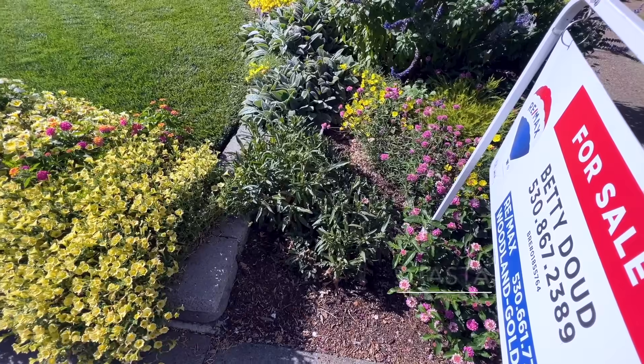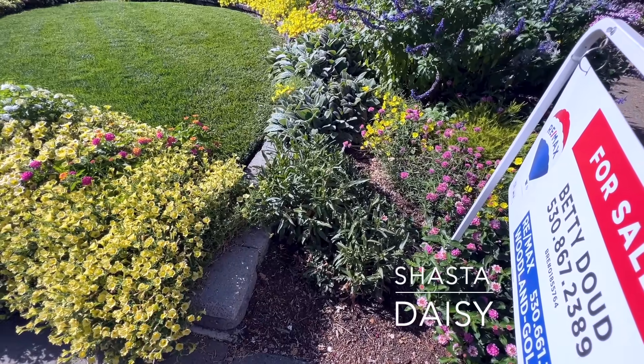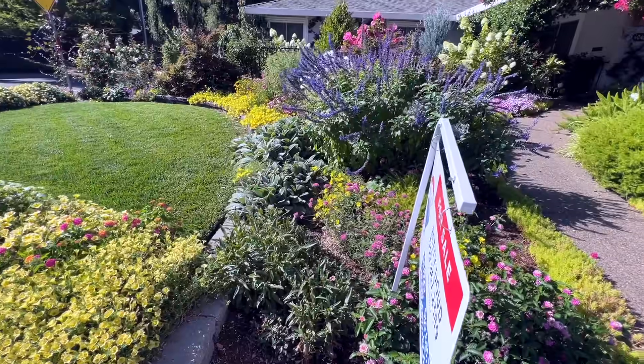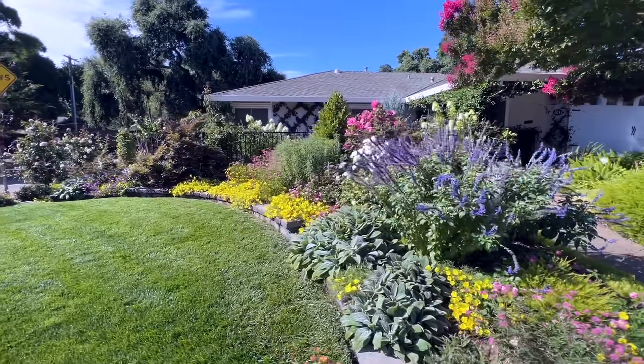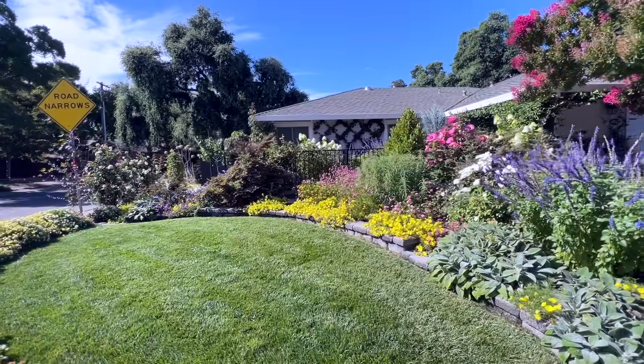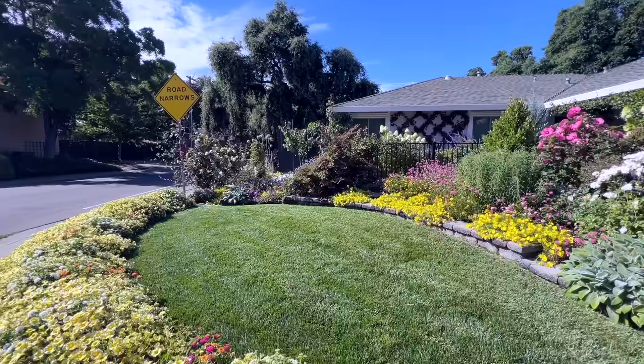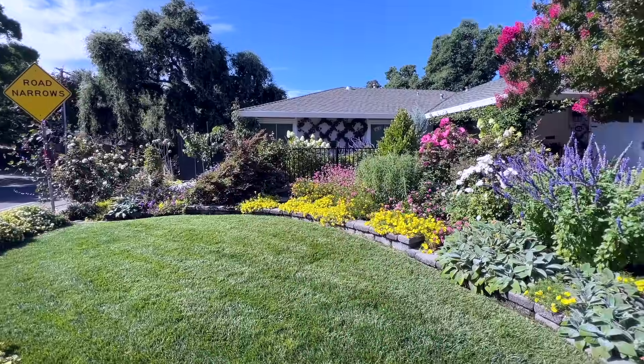Right here are my Shasta Daisies — I just cut them back and I love these plants. I will definitely repeat these plants. I think I got everything in this garden bed. Such a beautiful garden — I'm so proud of myself.